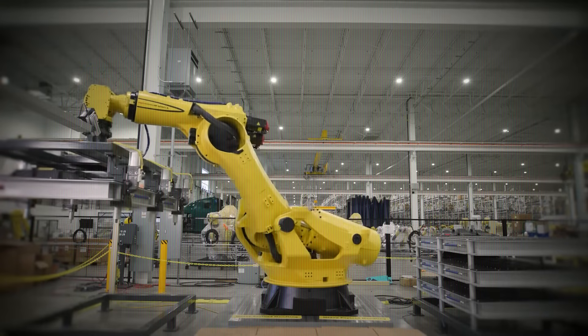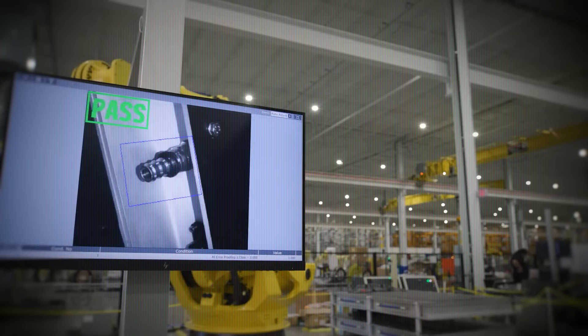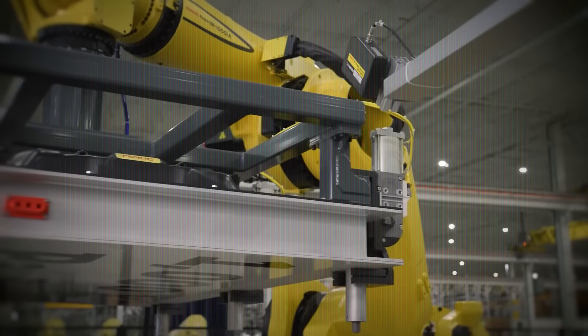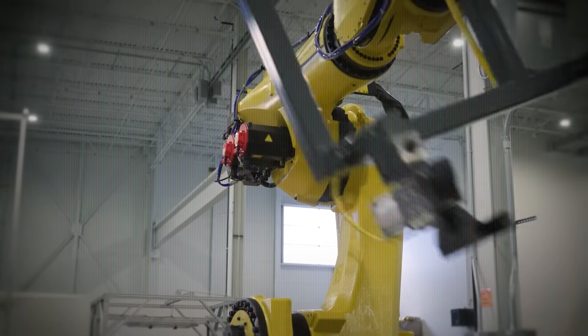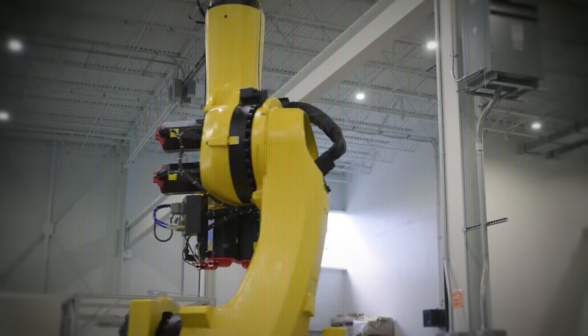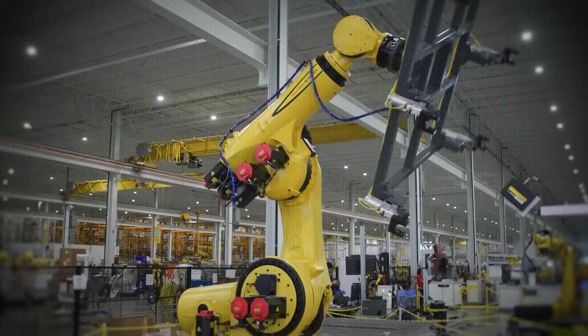But this isn't just a brute force machine. It's equipped with smart sensors and integrated vision systems that allow it to see and react to its environment in real time. That means if something changes — like a part shifting out of place or a variation in shape — it can adjust instantly. There's no need for manual recalibration, which saves valuable downtime and boosts productivity.